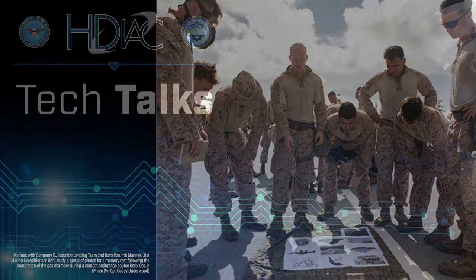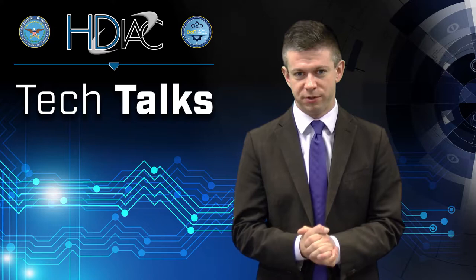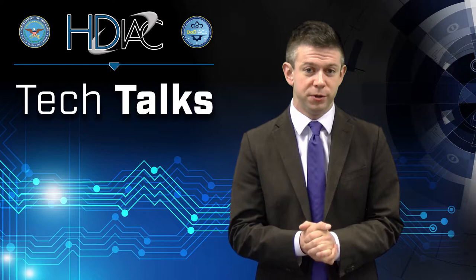One of our SMEs, Dr. Gloria Emanuel Avenia of Sandia National Laboratories, explains what aspects of physiological monitoring are most useful to DoD.